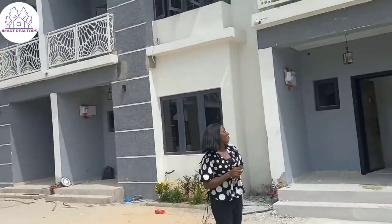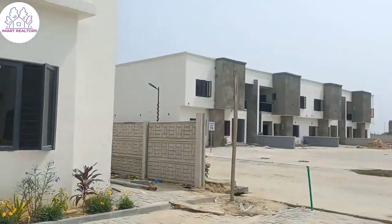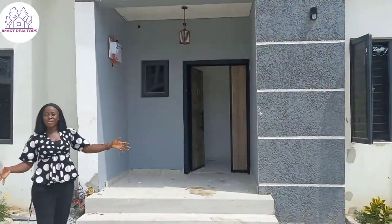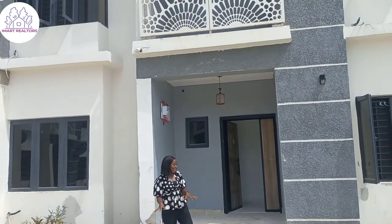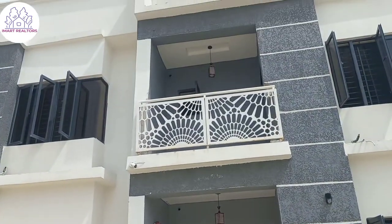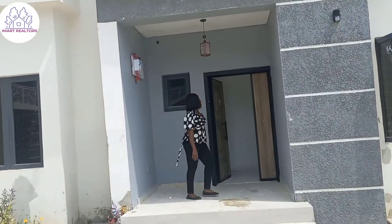Let's get started. You have a beautiful entrance — you can park up to three cars in. It's an already residential estate. So let's go in.